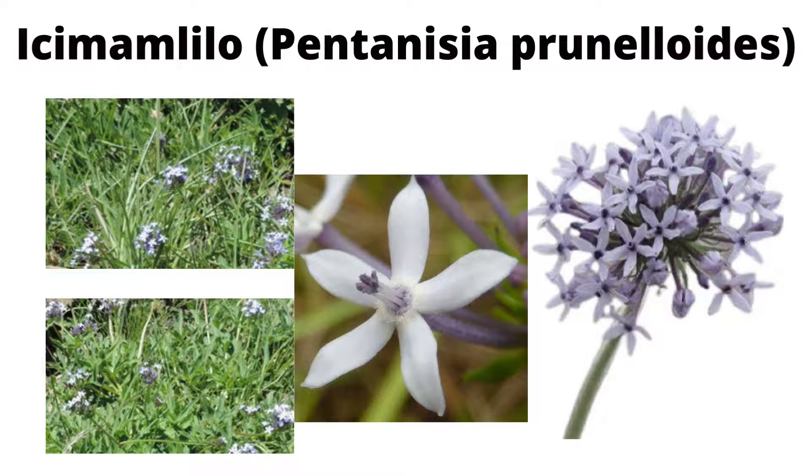Ikumamlilo is basically what my grandfather would call 'easy for zonke,' because it can cure just about any type of ailment. The plant has antibacterial, antifungal, antiviral, antidiabetic, anti-inflammatory, antioxidant, and antimycobacterial properties.